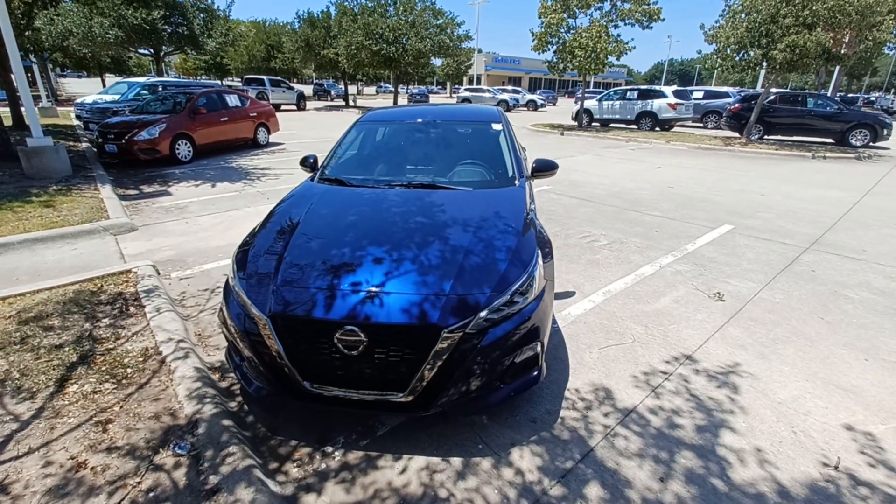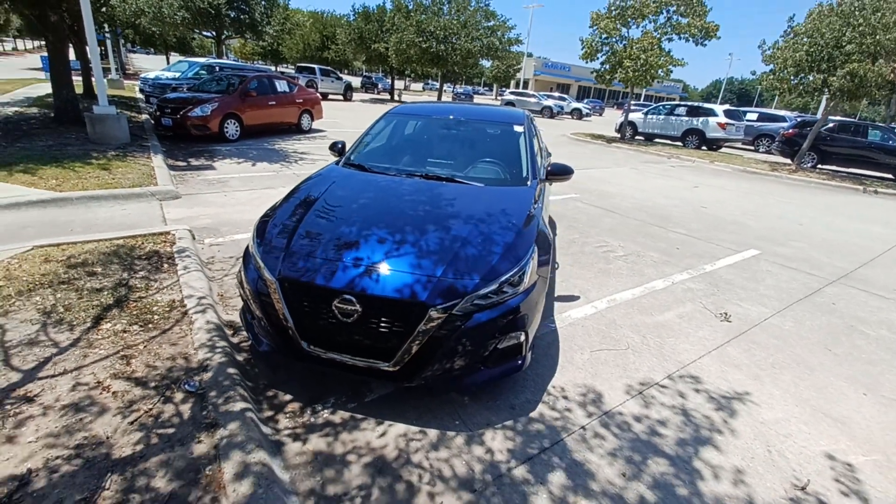This is Jason down at Howdy Honda, and this is my 2019 Nissan Altima.